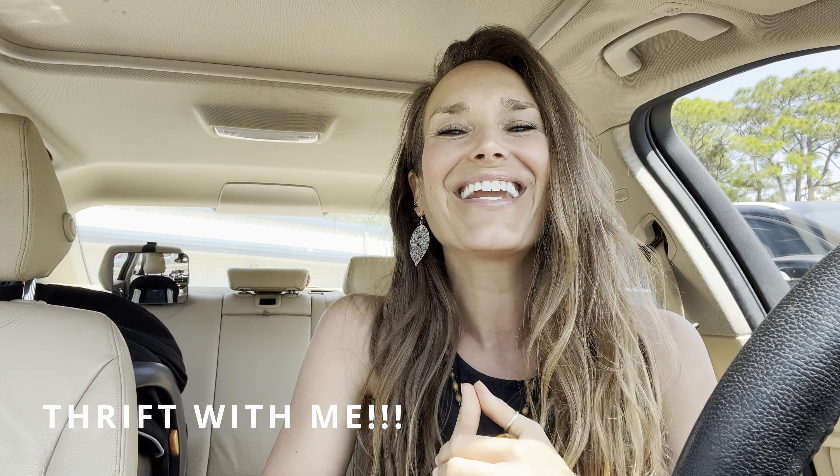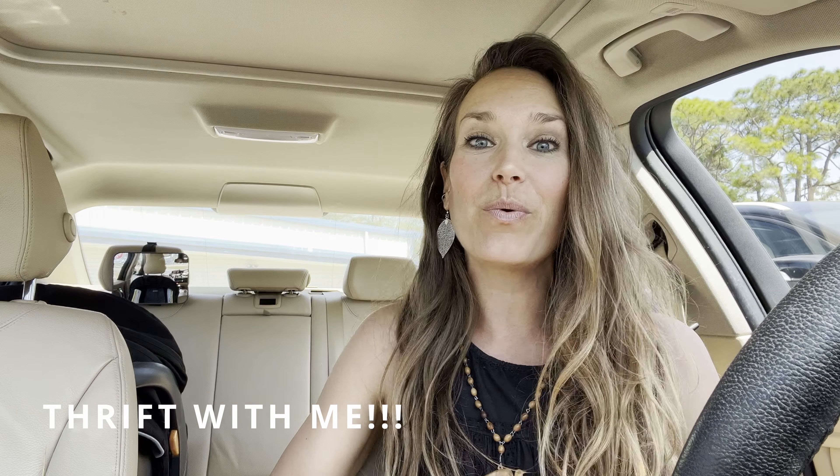Hello and welcome back to another video. Today I'm going thrifting and I am so excited to take you with me.